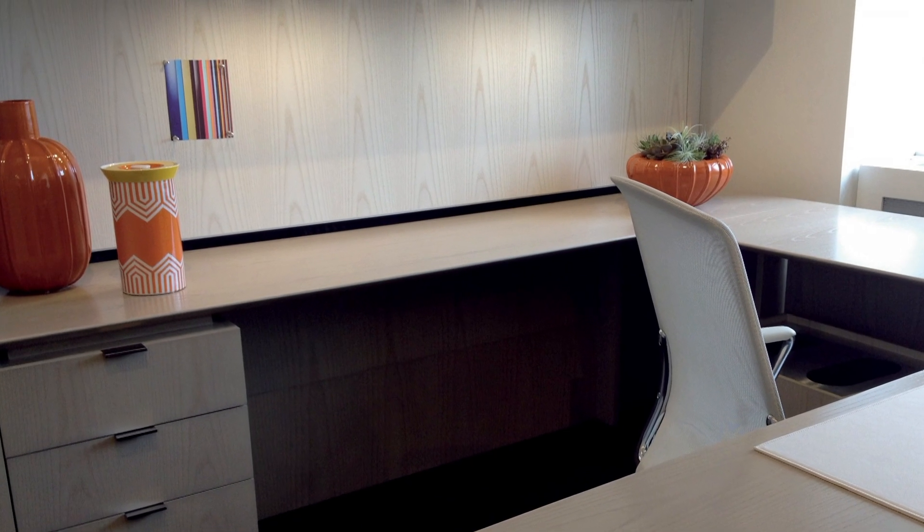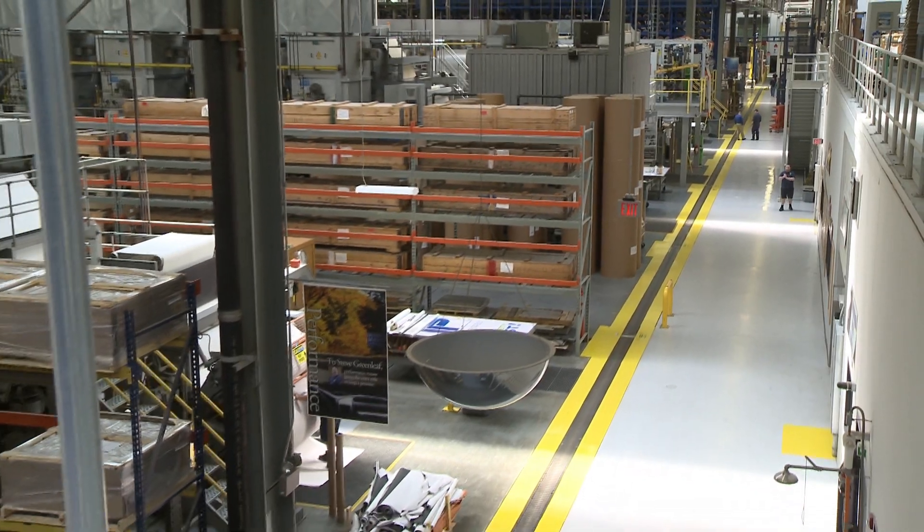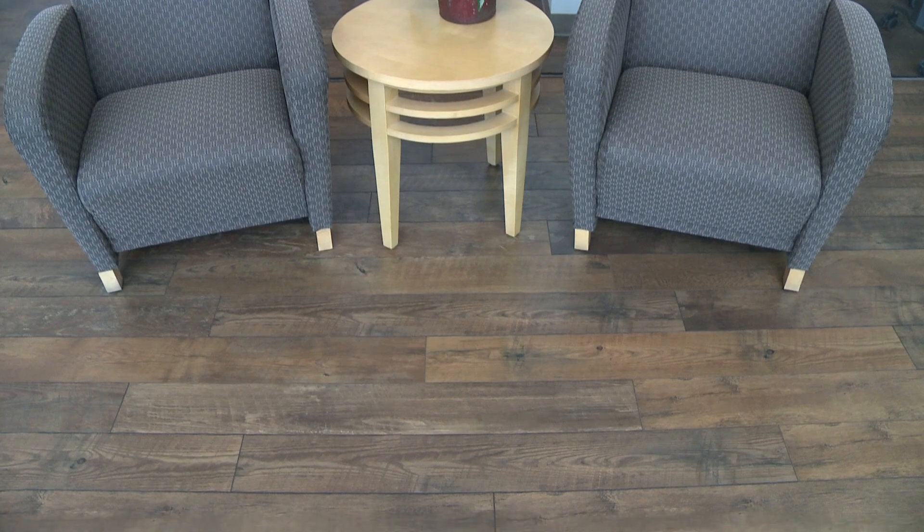Interprint in Pittsfield recently began working with a customer in Canada to develop the first registered embossed panel for the North American market. Registered embossed panels allow for furniture to not only look like wood, but also feel like wood.